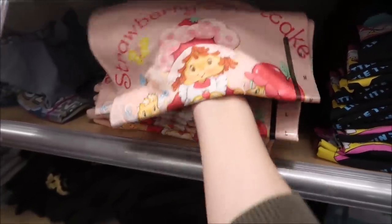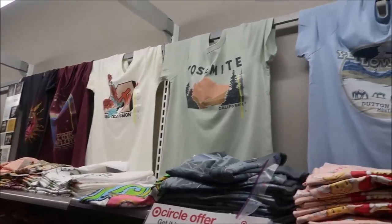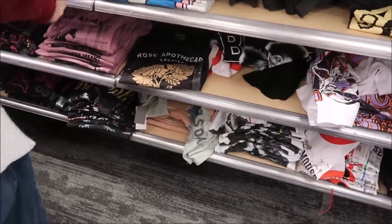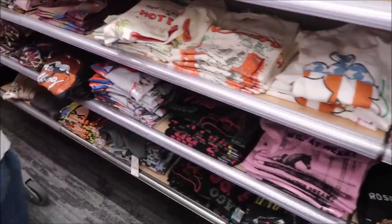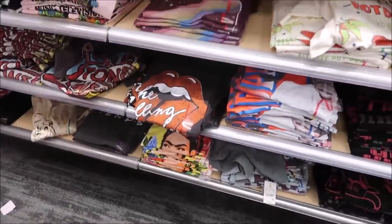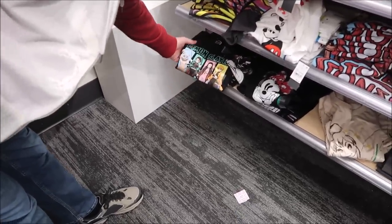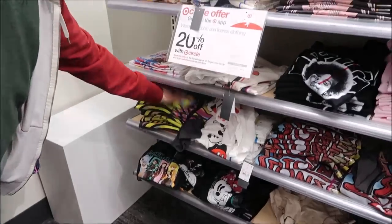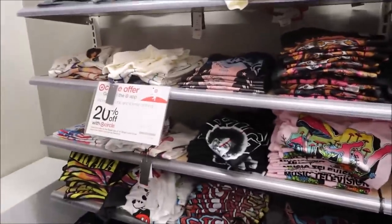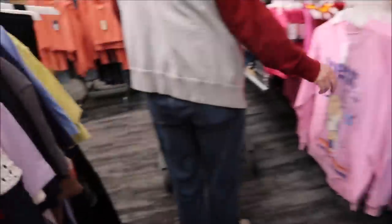They have the Strawberry Shortcake — like old school '80s vintage Strawberry Shortcake shirts. They have MTV, Yellowstone, Yosemite, Mickey Mouse, the Rolling Stones, looks like Led Zeppelin. I never look up here in the women's section — I always go straight back to the men's. There's Demon Slayer, Nirvana. I would have liked a Sailor Moon one if they'd had a full t-shirt, but she's not into wearing the half shirts.